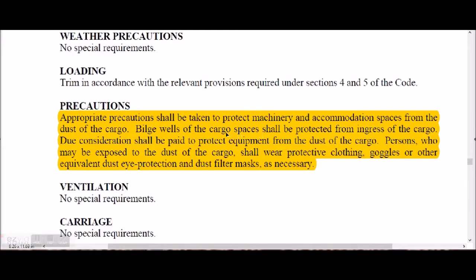The hazards and precautions for phosphate relate to dust. Bilges and the cargo spaces shall be protected from the ingress of cargo. All deck equipment shall be covered because dust can cause machinery malfunction. Persons working in this environment should wear protective clothing, goggles, eye protection, and dust masks.